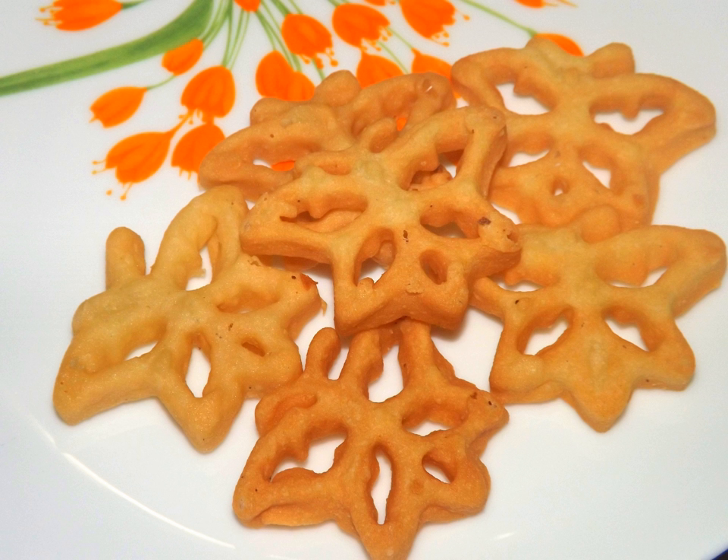During Aluth Avurudu Puthandu, the Sinhalese and Tamil New Year, Kiribath is served with sweets such as kavam, kokis, mung kavam, etc.